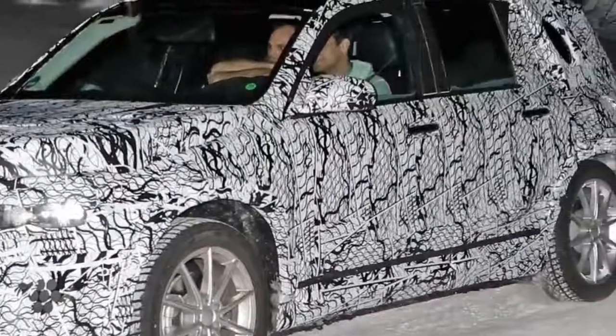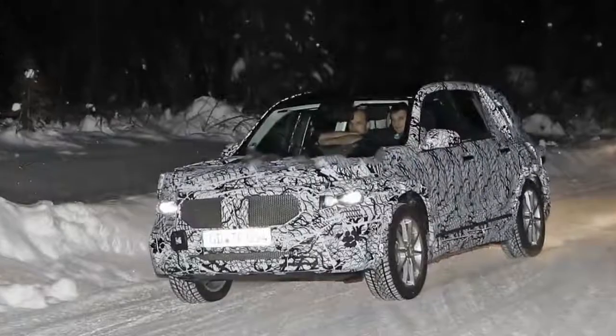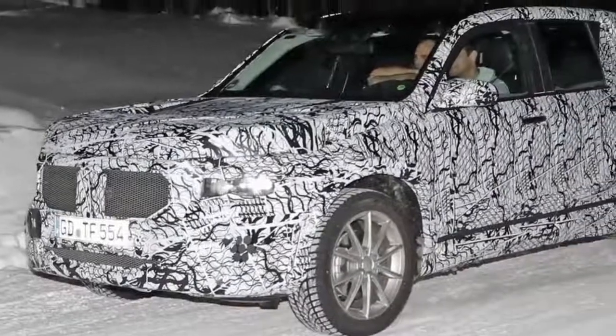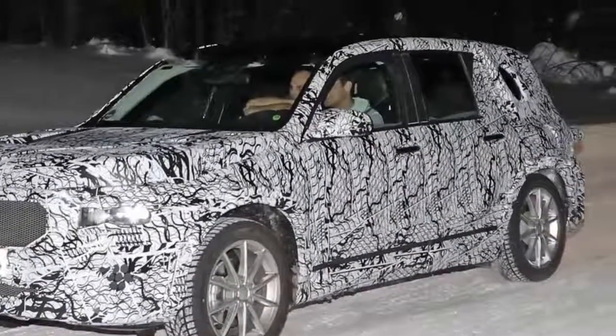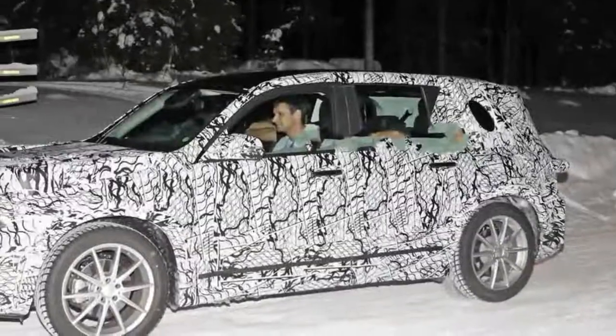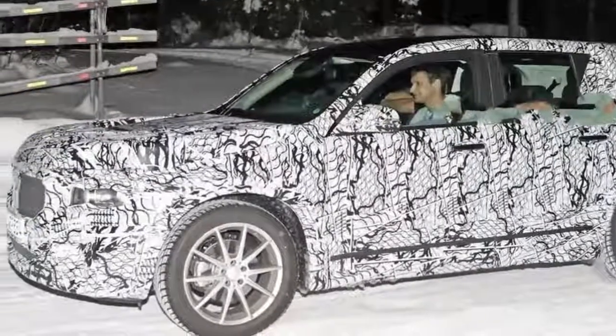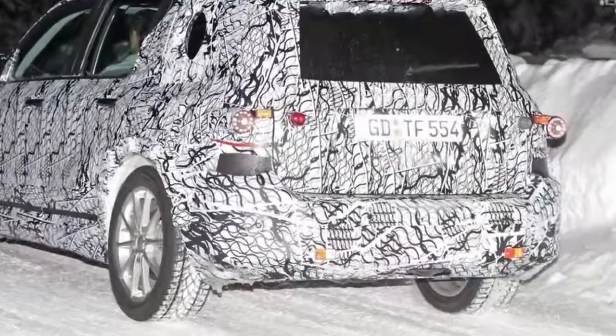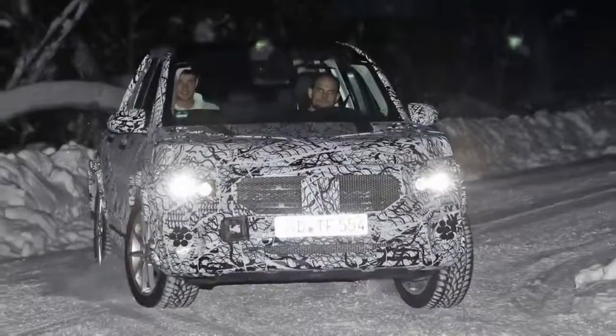After years of rumors, these spy shots right here are our first solid proof of Mercedes-Benz developing the upcoming GLB Compact SUV. The test car was spotted undertaking some cold weather testing, wearing heavy camouflage that includes not only the usual swirly wrap, but also fake body extensions on areas like the bonnet and the rear roof section in a bid to keep its true shape under wraps.